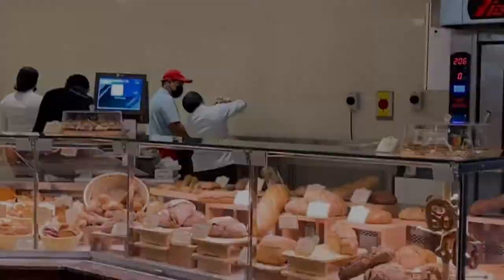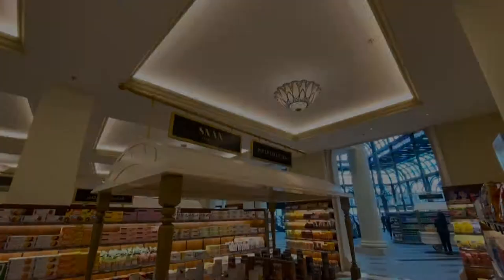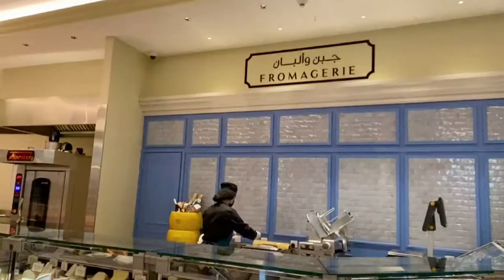They also have an entire section of bakery and pastries. For me, it's a really nice multifunctional food hall and it's really nice to be here. They also have a formaggi section for cheese lovers.